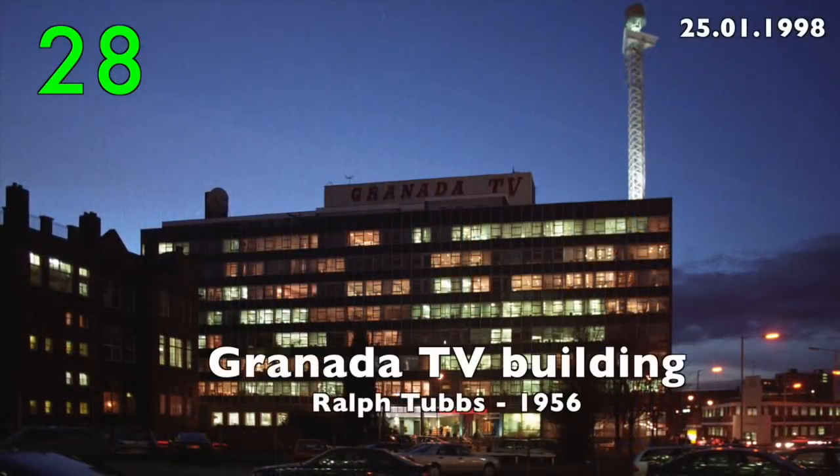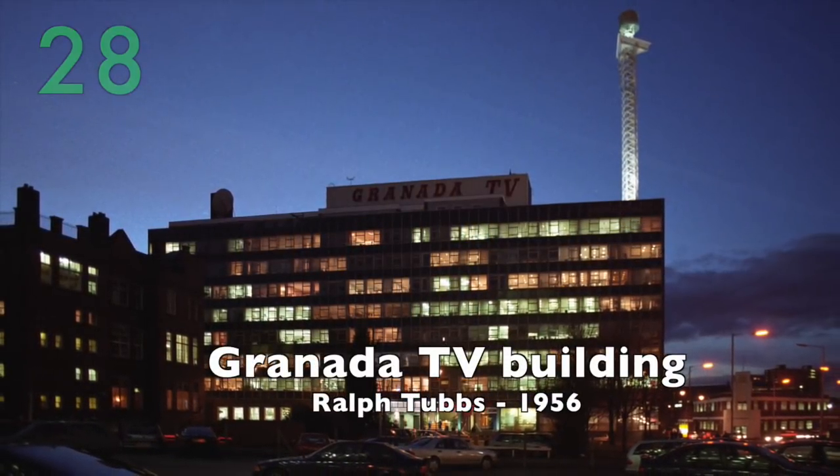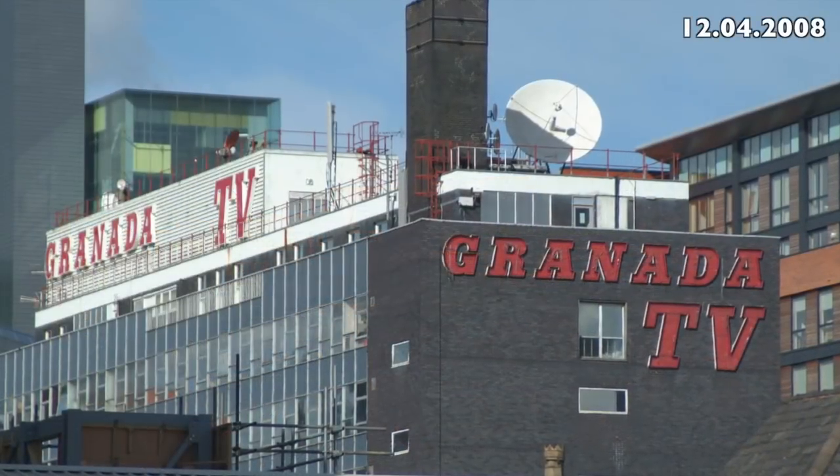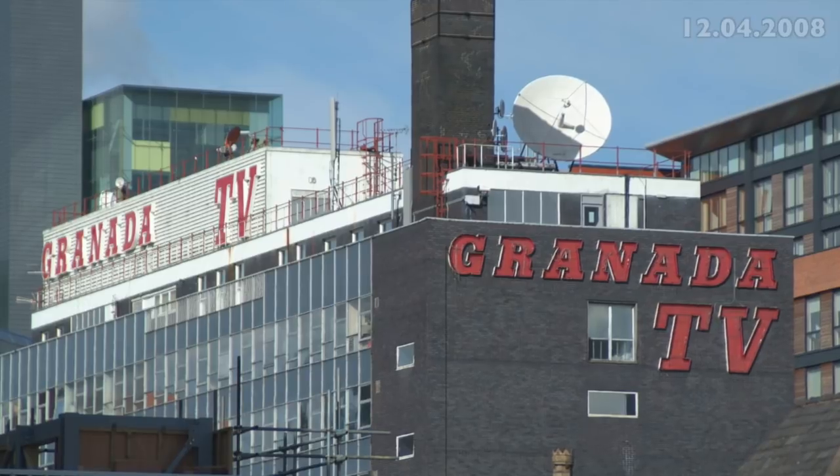Number 28: The Granada TV Building by Ralph Tubbs, 1956. A monument to the golden era of British TV.